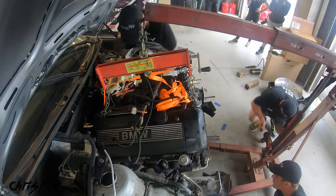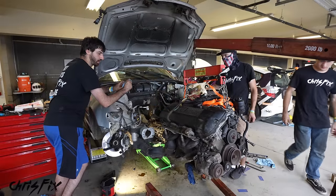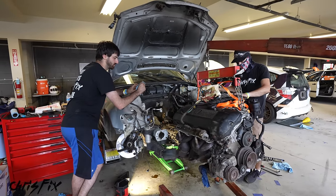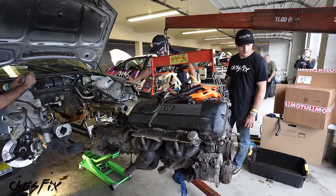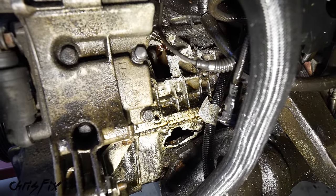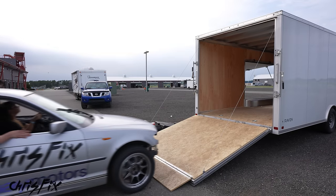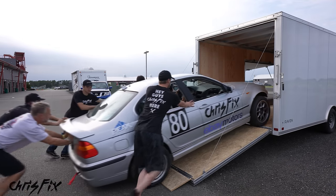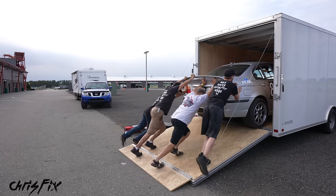We ended up finding another engine at a local junkyard and we tried swapping engines at the race. We got our old engine out and saw the extent of the damage, which was pretty bad with multiple holes in the block. Unfortunately, there wasn't enough time to get the junkyard engine into the car, so we pushed our race car back into the trailer, and that's the last you heard of this car.